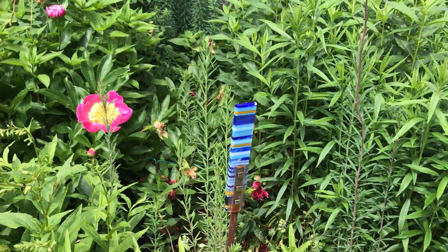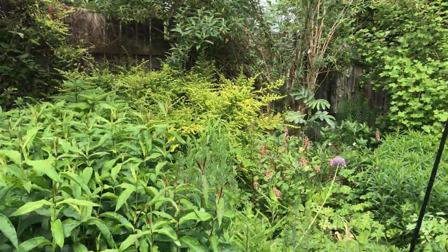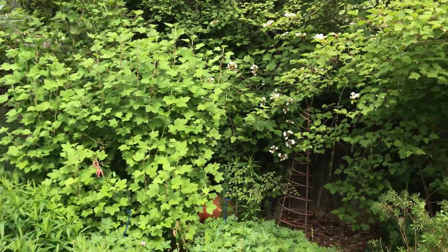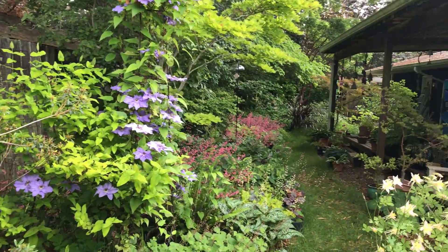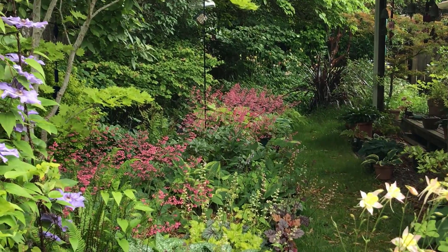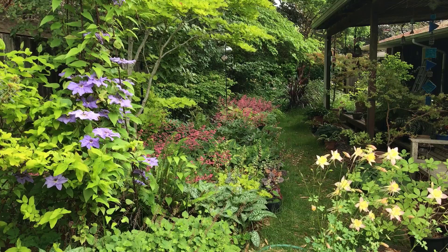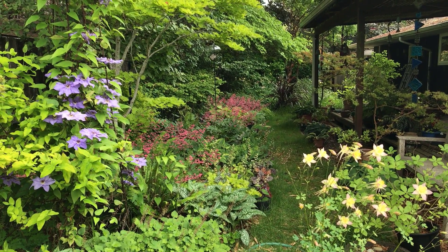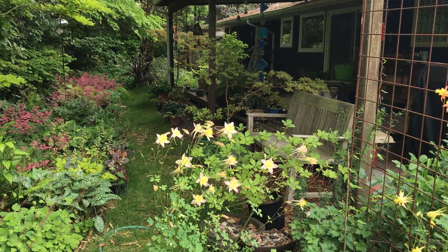Some of our garden art from our favorite glass artist, Sarah Moisei. Going around the side, you get the bowling alley effect looking down the side yard. The coral bells are doing really well this year. You can see one of the clematis on the left and some of our columbines on the right.